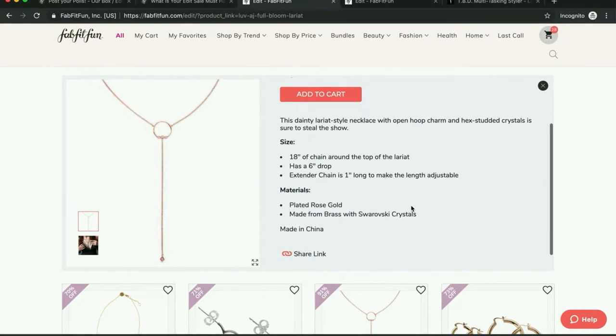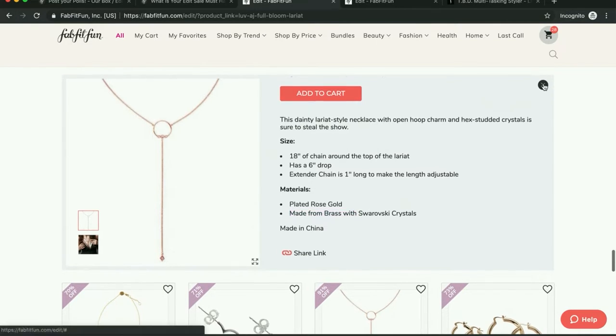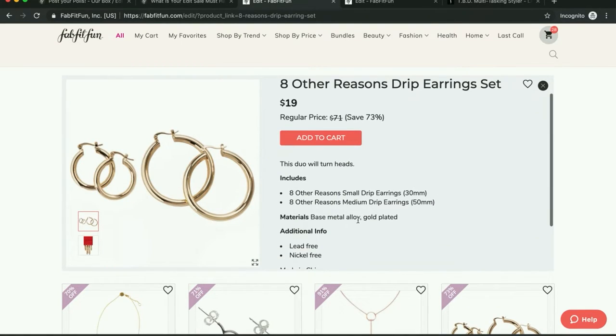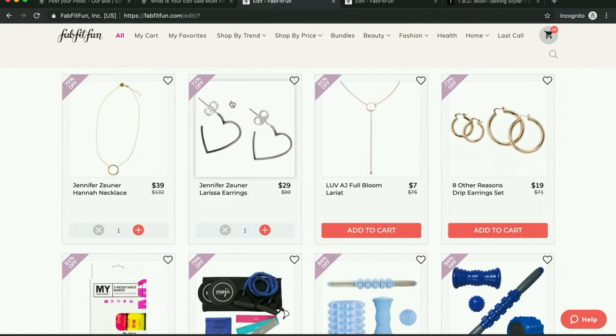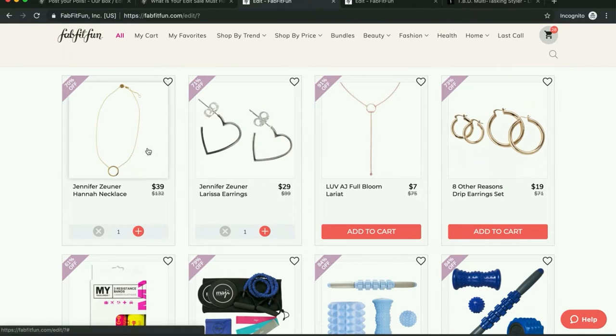I do suggest avoiding anything that says it's made from brass — I would avoid that. It's probably fairly poor quality and won't hold up. And anything that has a base metal alloy with gold plating, I would avoid that kind of thing as well. But I did see these adorable heart hoop earrings — they're sterling silver, and that is what I would hope to see in a sale like this, especially at the prices they list. So I went ahead and put these in my cart, and this was part of what brought my cart total up.